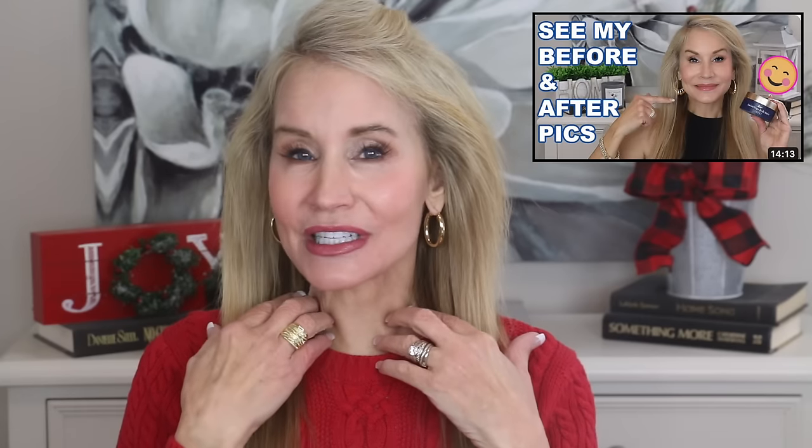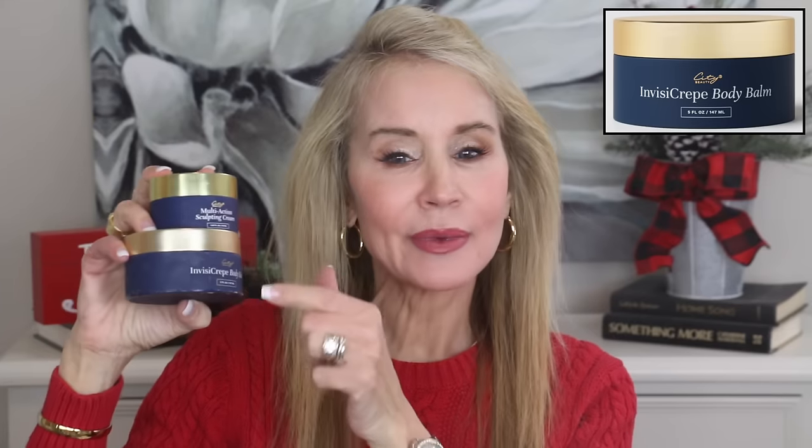First, I want to thank the sponsor of this video, City Beauty, and I'm going to start out with my favorite City Beauty products. For those of you who've followed my channel, you know I've had quite a few different videos about wrinkle reduction, especially in the neck area. The first couple of products are neck products I use all the time. This is the Multi-Action Sculpting Cream, which I use as a moisturizer all over my face, and then on my neck I add in the InvisiCrepe Body Balm. I saw a YouTuber — I think it was Pretty Over 50 — and she had a beautiful before and after on the neck using the combination of these two together.